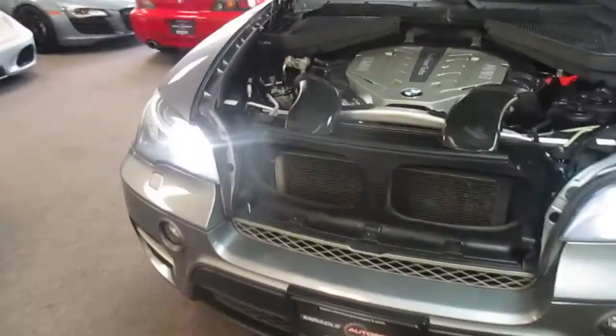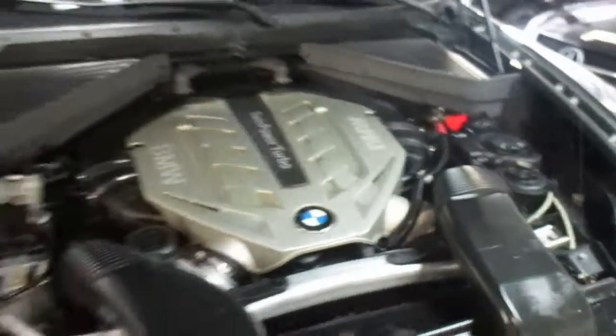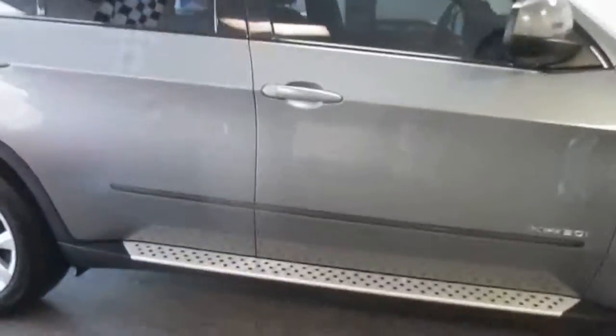This is our 2011 BMW X5. It's the 5.0, so it's got the twin turbo V8. It's a sport package truck, good set of matching tires, real clean, good color combination in just about every option.